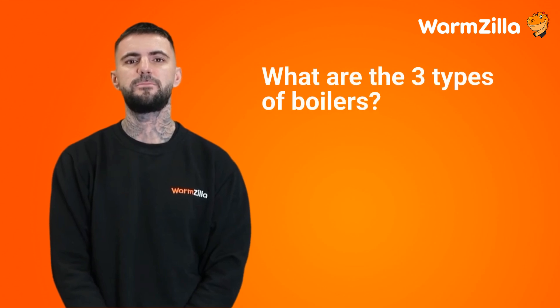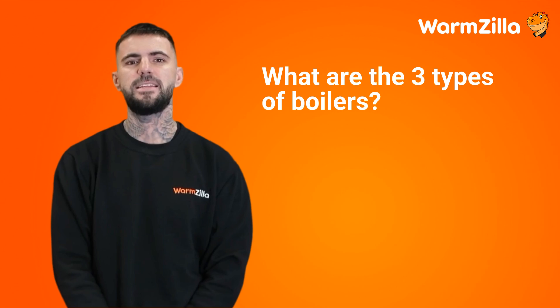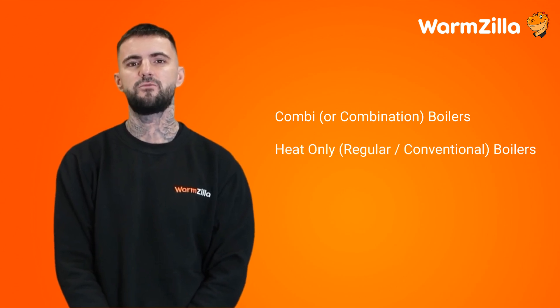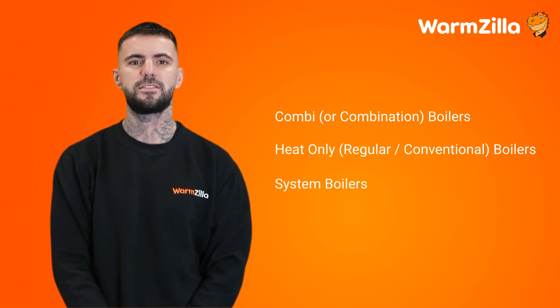What are the three types of boilers? There are three main types of boilers that you can have installed in your home. These are combi or combination boilers, heat only (also known as regular or conventional boilers), and system boilers.